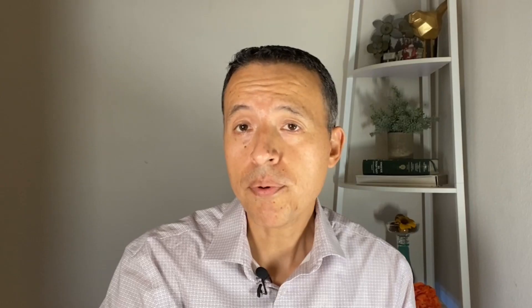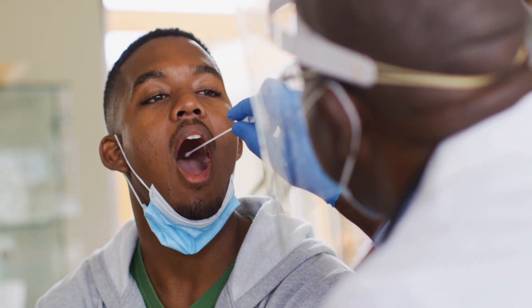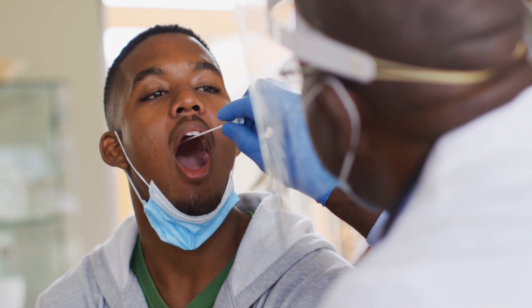Tonsil stones not only may cause breath problems, they can get embedded in the tonsil tissue and over time they grow and start causing swelling and discomfort. To remove tonsil stones, they have to be gently pushed out with a swab, but to prevent them from developing, it's a good idea to gargle with warm salt water or a solution of hydrogen peroxide.